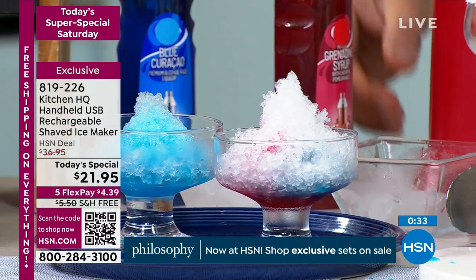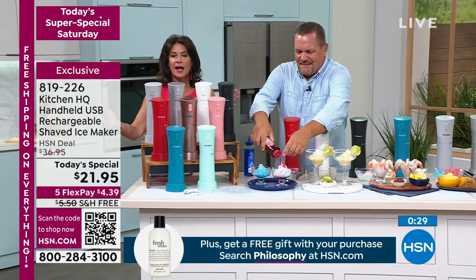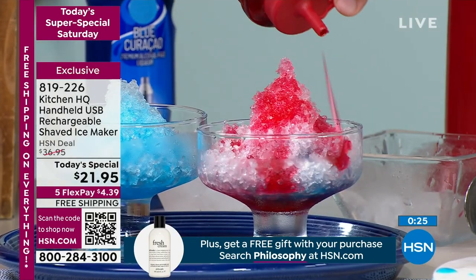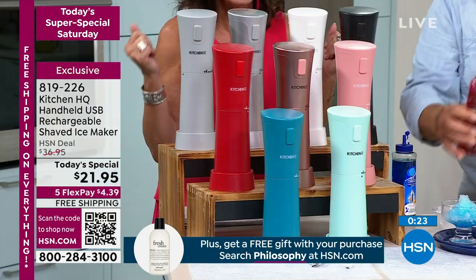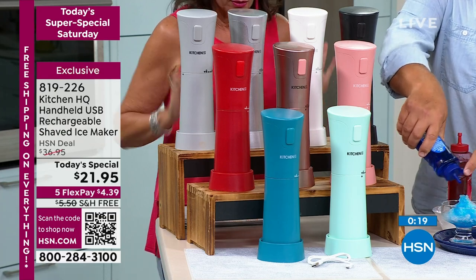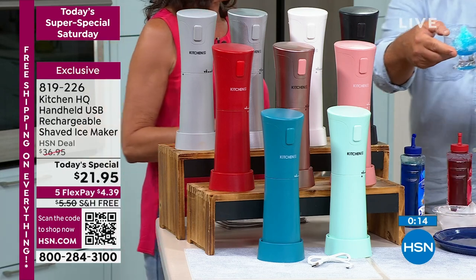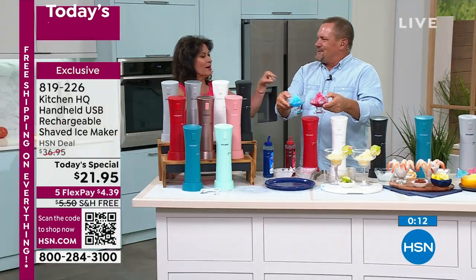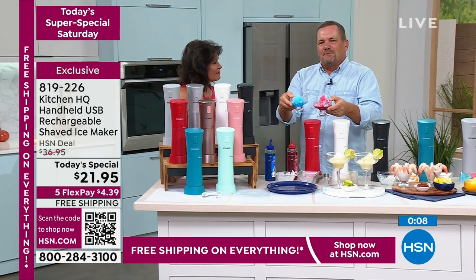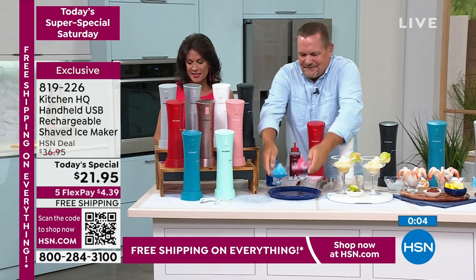We have the colors available — take advantage of those five flex payments. Get it home with the free shipping and handling — you will have the best time. Life is too short not to make the most of every moment. You're going to just love it. Summertime — this will take care of those summertime blues.